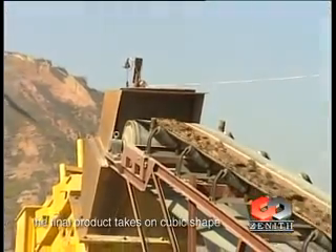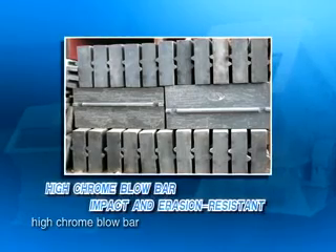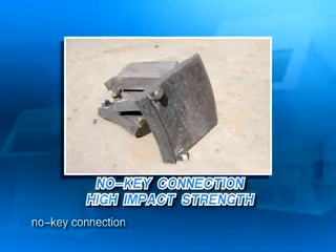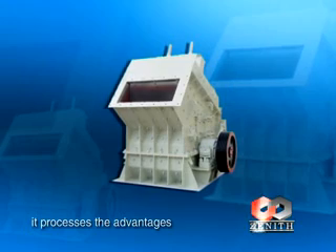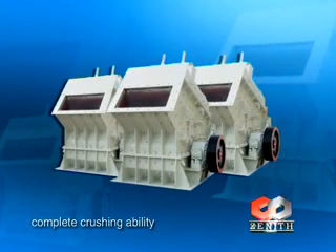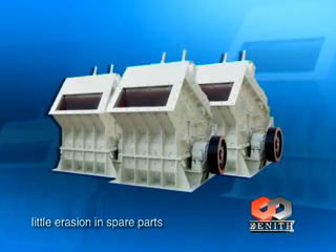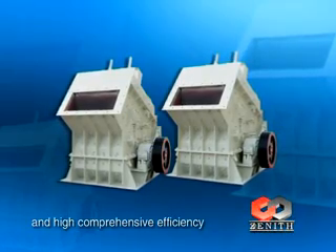The final product takes on a cubic shape with no tension and cracks. High chrome blow bar, impact and abrasion resistant, no key connection, high impact strength. It offers the advantages of easy maintenance, high reliability, complete crushing ability, high productivity, little wear on spare parts, and high comprehensive efficiency.